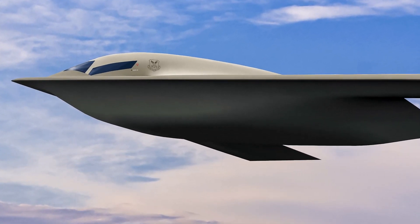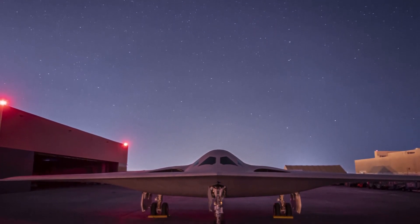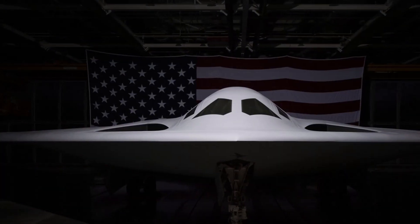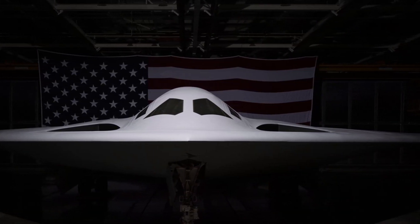What we do know is that the LRS family of systems includes the stealthy long-range standoff, LRSO, nuclear-armed cruise missile, which is currently undergoing very active flight testing. When the B-21 will take its next big step forward with its first flight remains to be seen, but we do know that it is now on the ground.